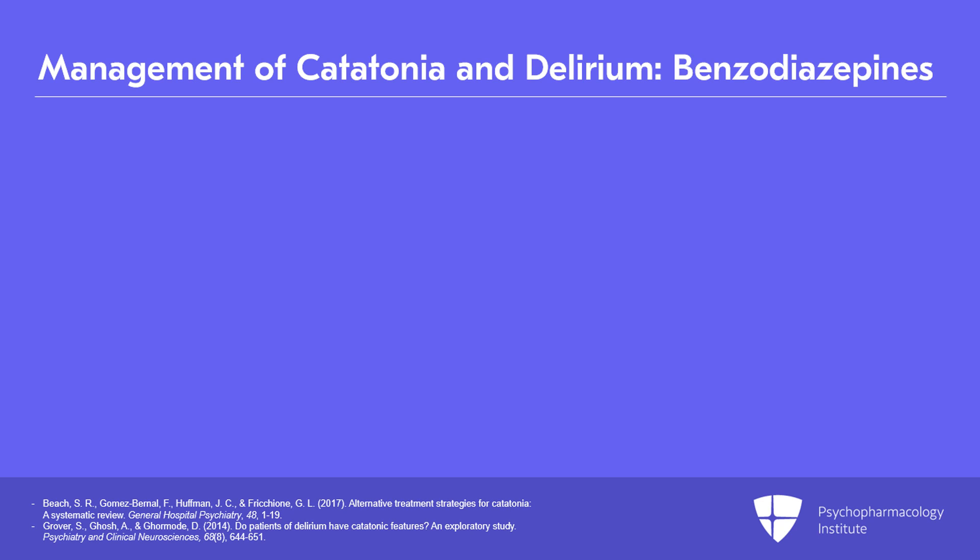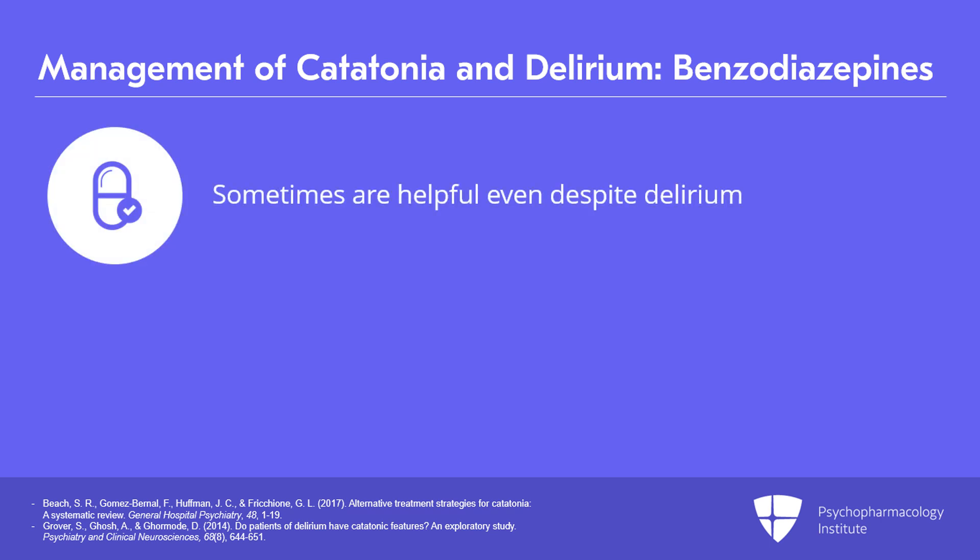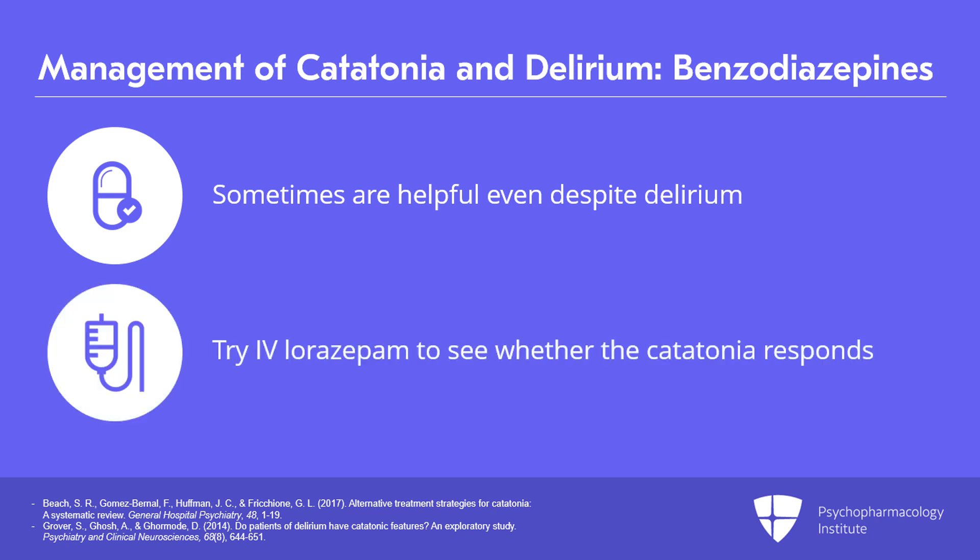An important principle for physicians to keep in mind if they see patients who look both delirious and catatonic is that benzodiazepines are in fact sometimes helpful in this situation even despite the delirium. So my first choice would usually be to try some intravenous lorazepam to see if the catatonia responds, even if I think the person is delirious. I can then make a decision about where to go from there once I've confirmed whether there is a response to the benzodiazepine.